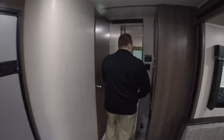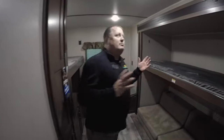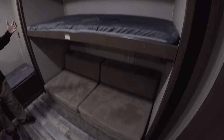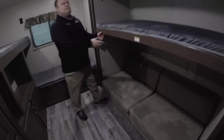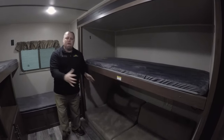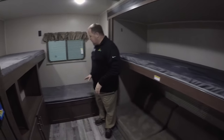Coming back to the back — skipping the bathroom since we peeked at that already — this is one of the best in its category for getting a bedroom in the back with a slide in it for the kids. These bunks go up and come down, and both the cushions fold out, so you get a lot of great space and tons of sleeping room.